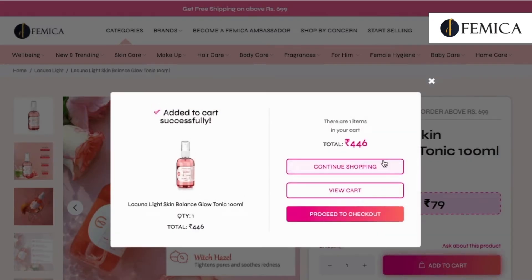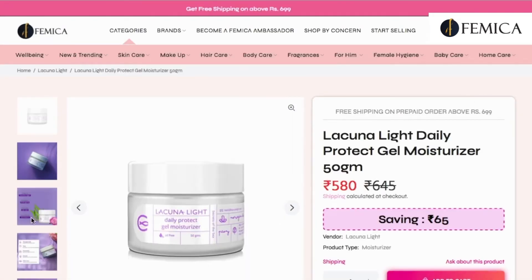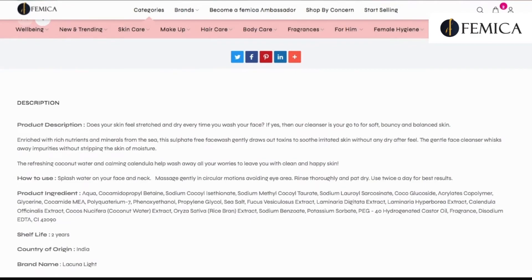By clicking on a product, you can see all the information about it, such as ingredients, shelf life, features, benefits, and so on. You can add your favorite products to the cart.